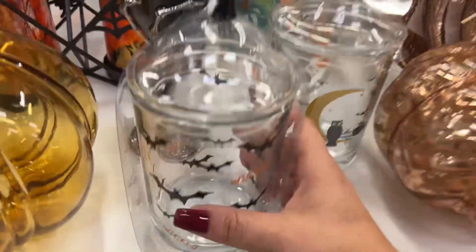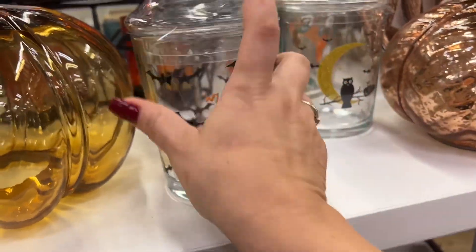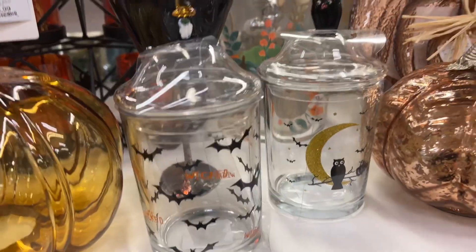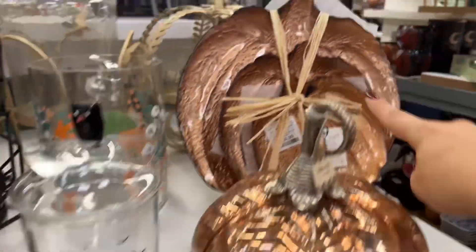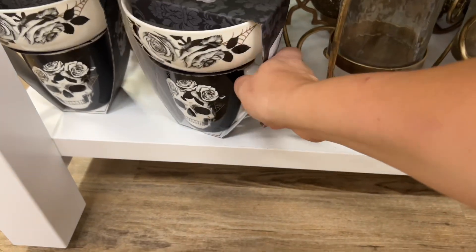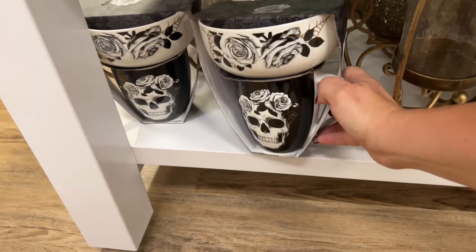These little sets in the front say 'Wicked' — $9.99. They also have one with the little topper of the owl — look how cute that is! And these pumpkins are $14.99 for that set right here. Oh my gosh, I'm gonna go nuts in this store — $5.99 for that. So many great finds!